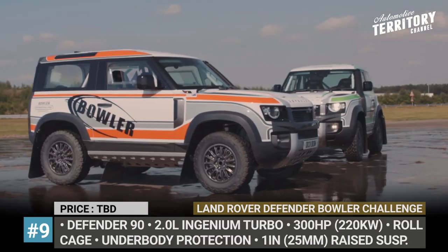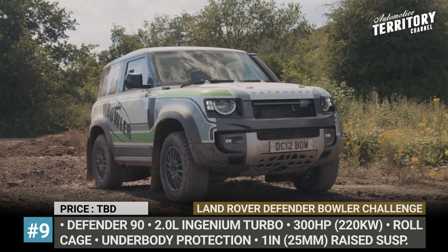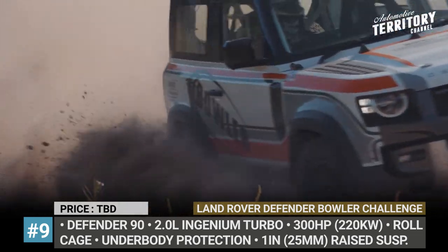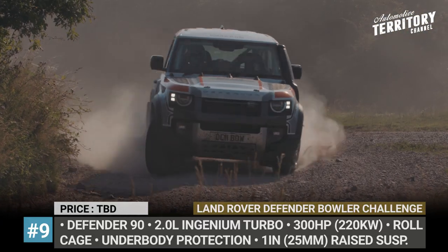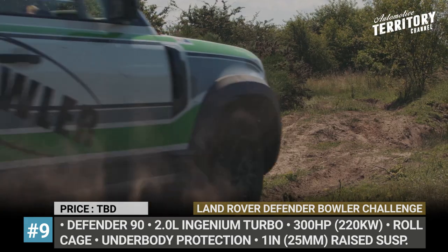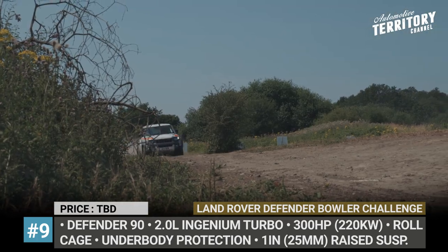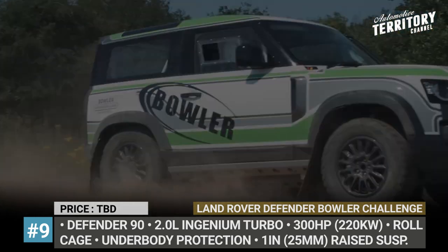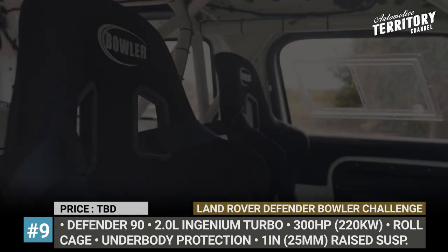Land Rover Defender Bowler Challenge. As part of the PR efforts for the new Defender, Land Rover launches a new rally competition series consisting of seven events across the UK. To level the playing field, all participants will be driving identical yet heavily modified Defender 90s by Bowler Motors. The British racing team and custom workshop strip down the SUV, revise the front and rear subframes, install an FIA-certified roll cage, and raise seats with six-point harnesses. The ground clearance is raised by an inch and a performance suspension by Fox is installed. Full-length underbody panels protect the vehicle from side to side, and its rally nature is reflected in 18-inch wheels and a bright Bowler color scheme. Each Defender participant relies on the stock 300-horse 2-liter Ingenium turbo engine aided by a new exhaust system.